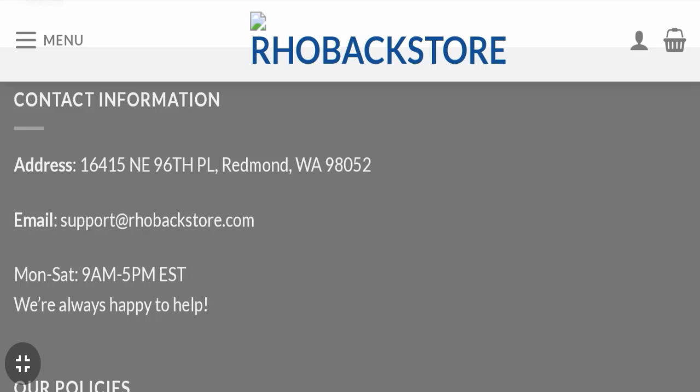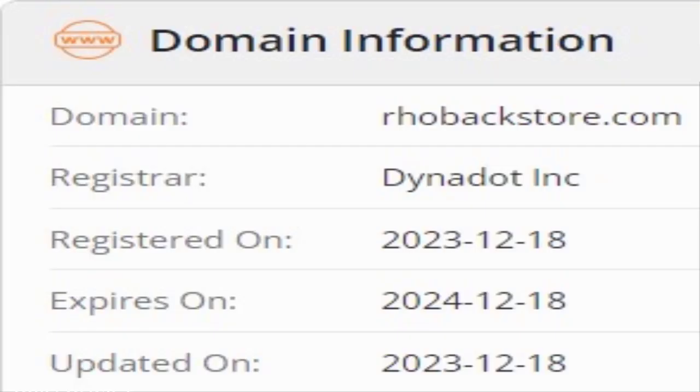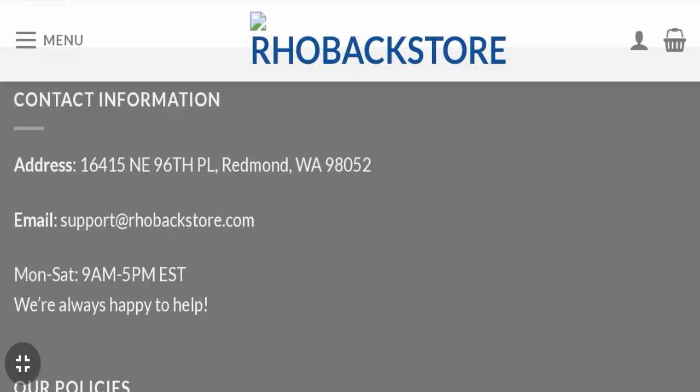Now we will talk about the legitimacy factors to help you judge whether this website is legit or a scam. This website is secured by HTTPS protocol and SSL integration to keep details and transactions safe, which is a good sign. However, this website was registered on 18th December 2023 and will expire on 18th December 2024, meaning it is a very young website registered only a few months ago — that is a negative sign.